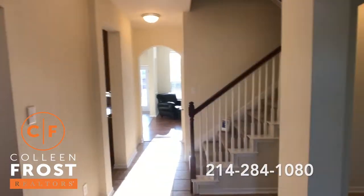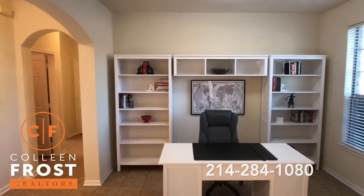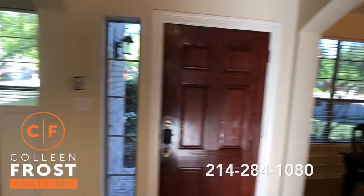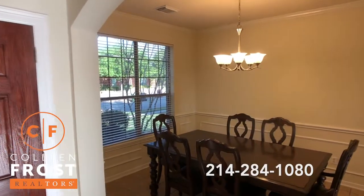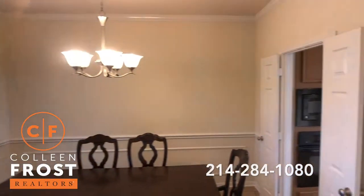When we immediately walk in here to the right, we have the formal living area currently being used as a home office. Here we have the formal dining room, beautiful crown molding, open to the kitchen.